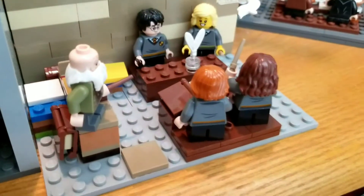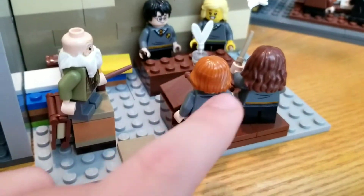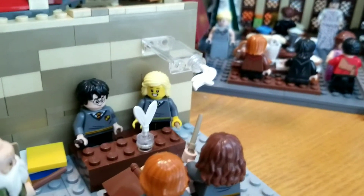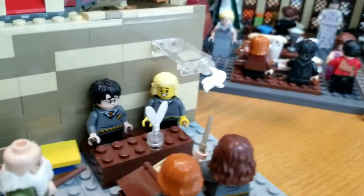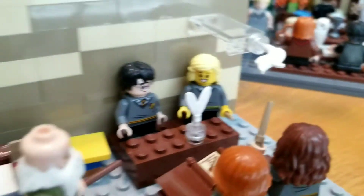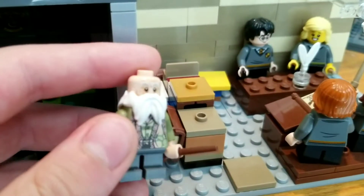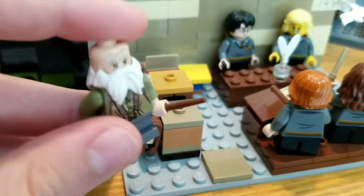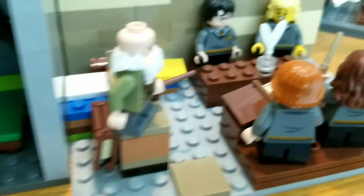Moving over here, we have the charms classroom, where we have Ron and Hermione — Hermione's making the little feather float — and then we've got Harry and a Hufflepuff. This is Professor Flitwick from the Hogwarts Moments Ravenclaw set, along with some books around him that he is standing on.